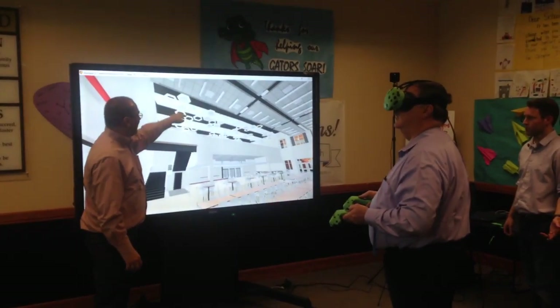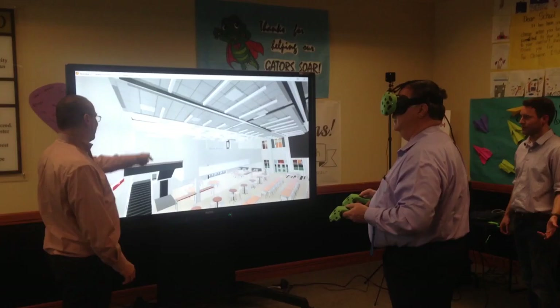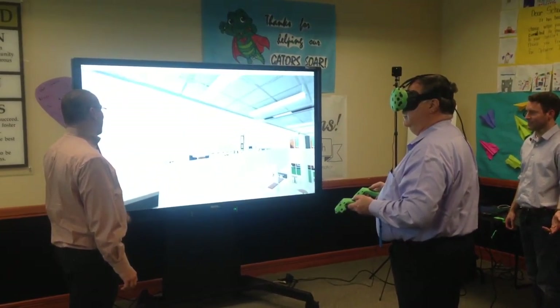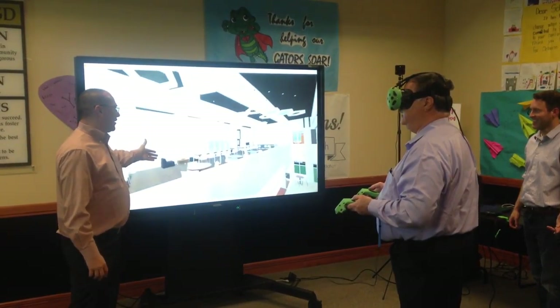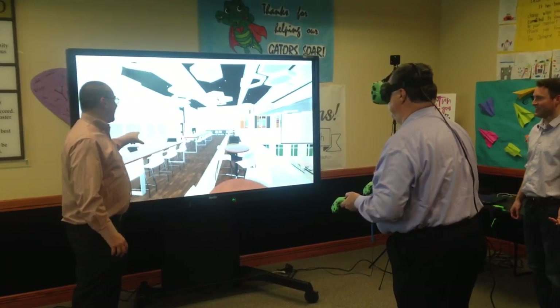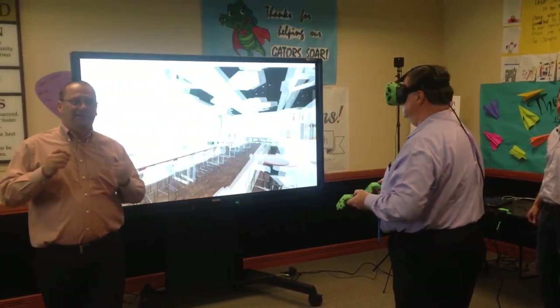There's a cafe up here. Wait, I can do this — you can fly up there. And so you actually have a secondary part of the cafeteria. Behind these, there's going to be a little cafe, kind of like a little mini Starbucks kind of thing in there.